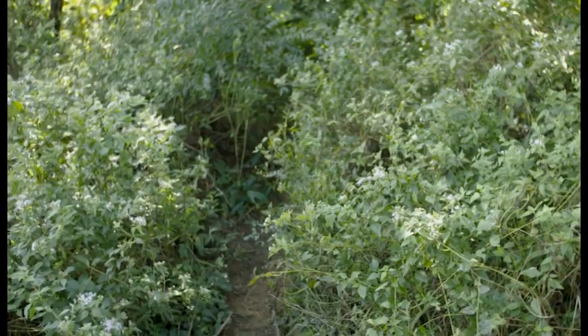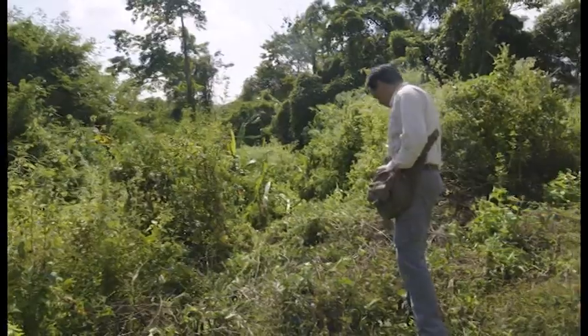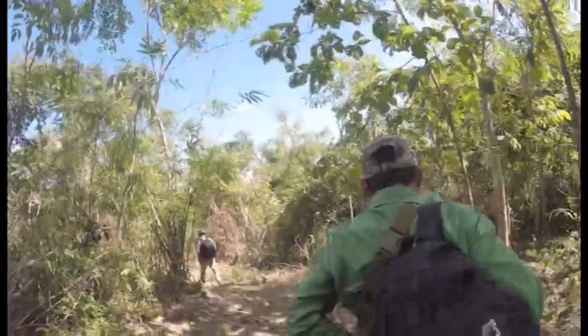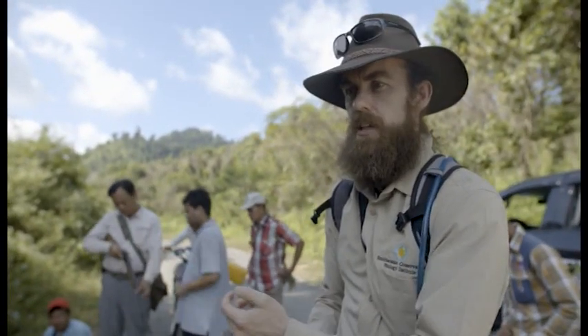There seems to be a number of them that have crossed here very recently. You can see the vegetation and the footprints — that trail is right here, you can see all the broken vegetation. They're likely to be pretty close. Dr. Zaw and his team are preparing the tranquilizer dart so that we can safely approach and collar the elephant. We'll let them go ahead a little bit, and then we're going to follow after them and try to keep as close as we can.